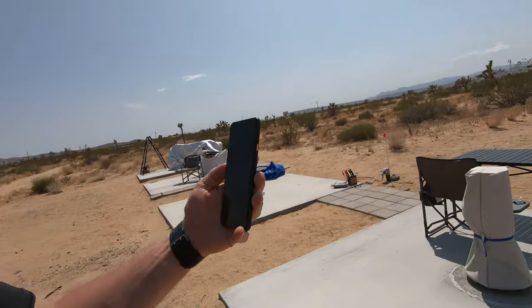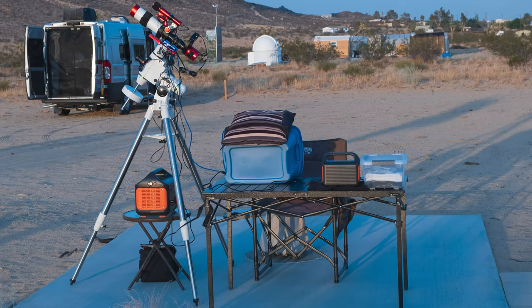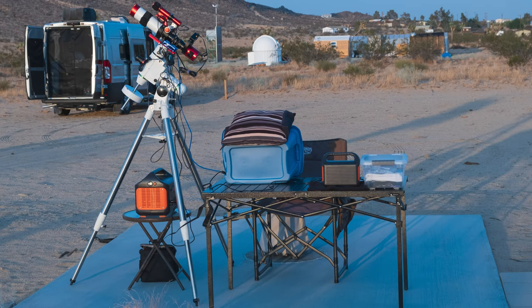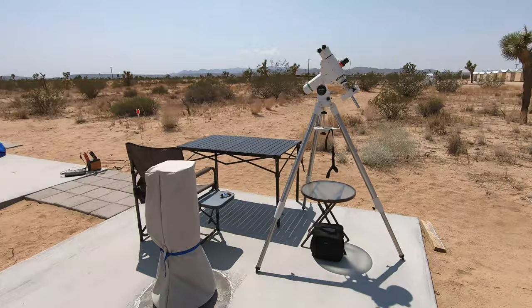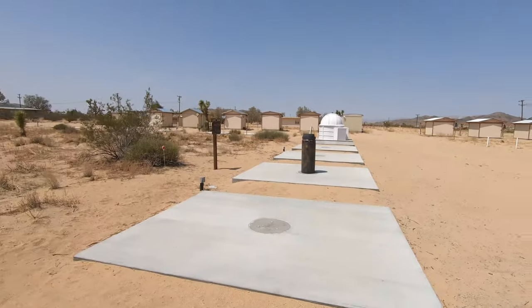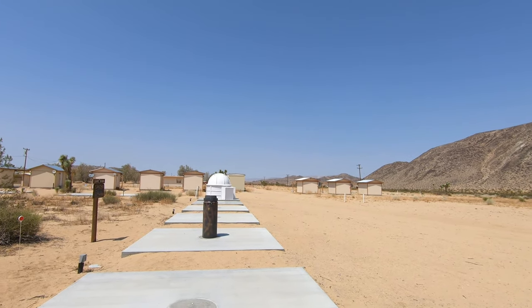Behind me is Goat Mountain — why they call it Goat Mountain, not really sure. Here is the pad I operated on last night. You'll notice that some of the pads here have piers. This row of pads is what they call the east side, and right now we're facing north.